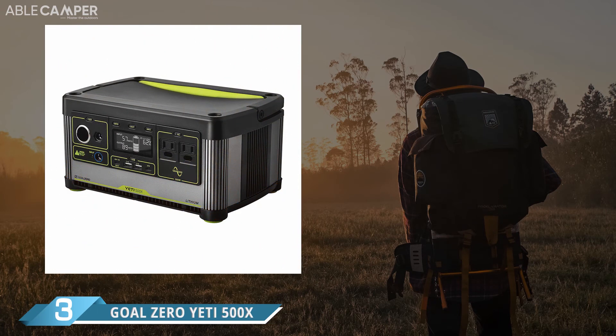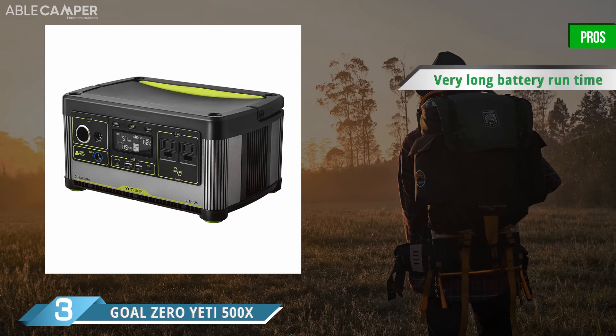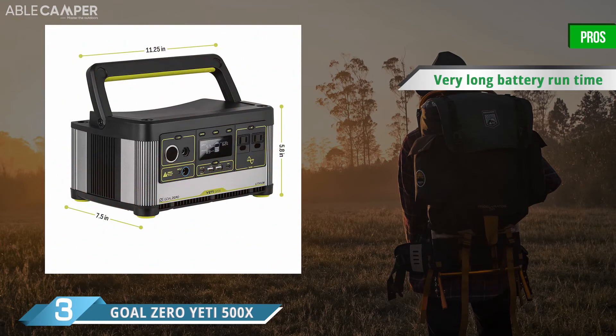Taking solar power to the next level, the Goal Zero Yeti 500X is an environmentally friendly option for staying plugged in at camp. With this portable power station, you can charge and power everything from a laptop to a mini-fridge. It features AC, 12-volt, USB, and USB-C outlets for maximum versatility with your devices.